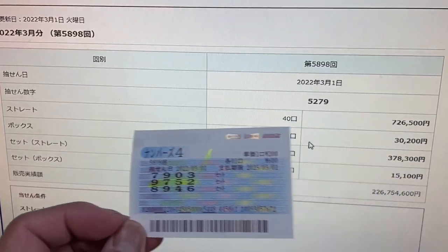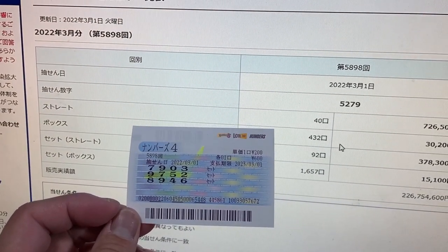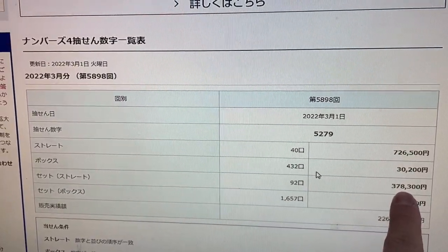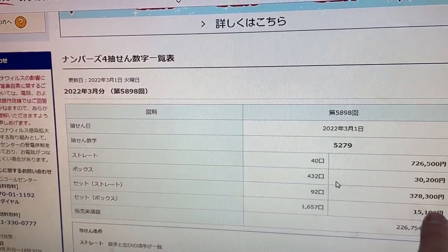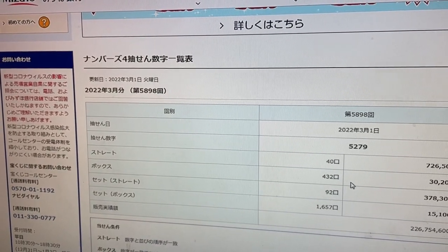I'm getting pretty lucky at this. Had my numbers been 5279, I would have won set straight. That would have been 378,300 yen — a lot better. That's over $3,600 US.